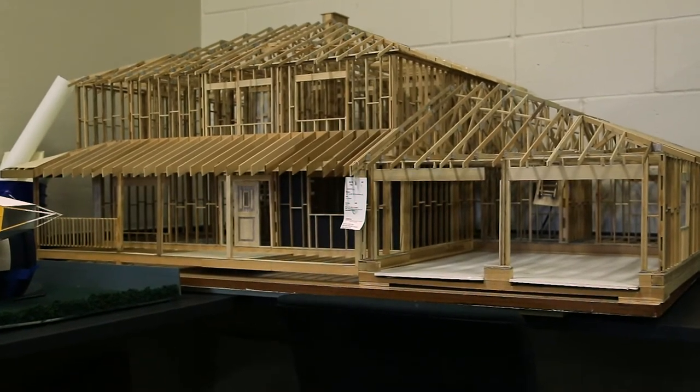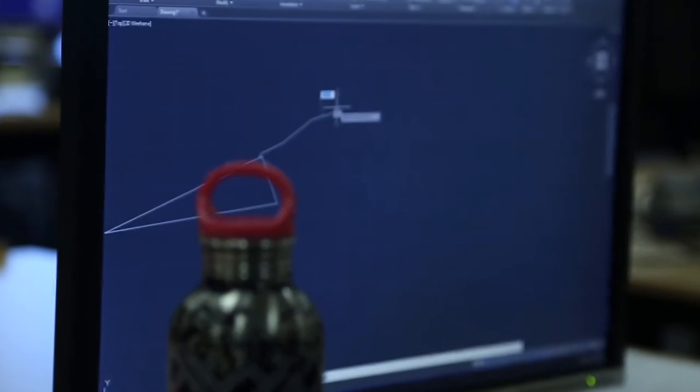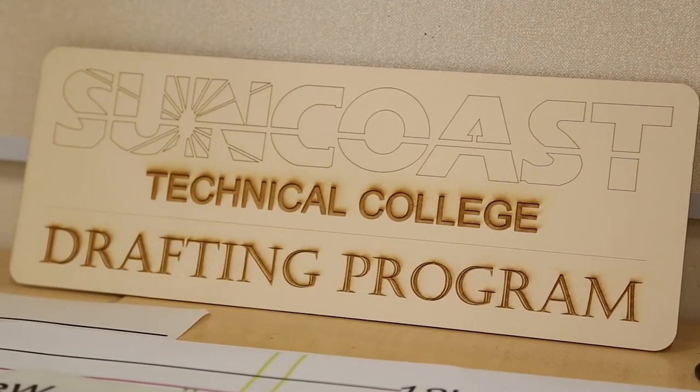We also collaborate with electrical, plumbing, HVAC, and construction classes, building a Habitat for Humanity home every year.